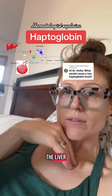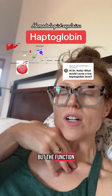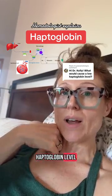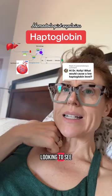Haptoglobin is a glycoprotein made by the liver. It has a few different functions, but the function we care about most in clinical practice — i.e., when we would check a haptoglobin level — is usually we're looking to see if it's low.